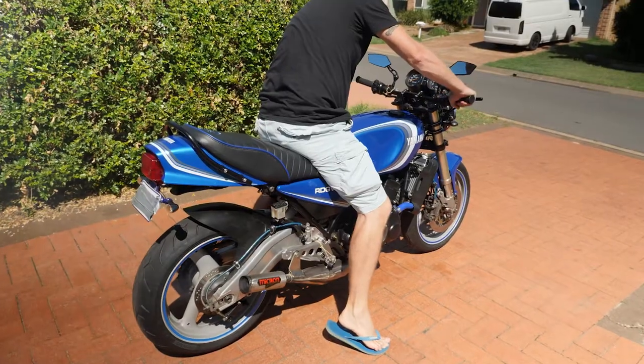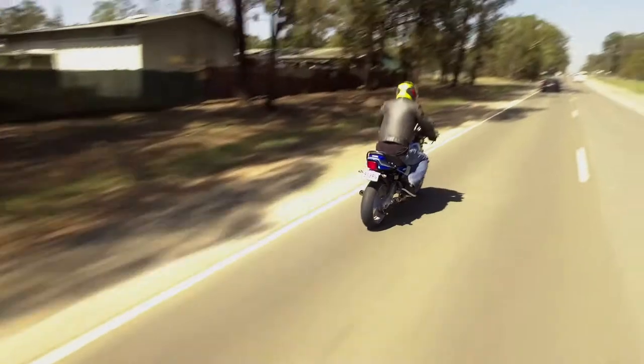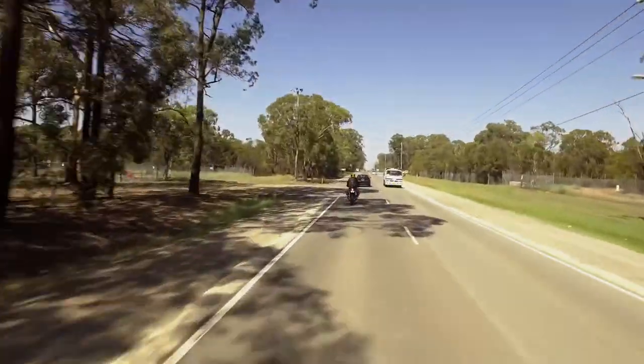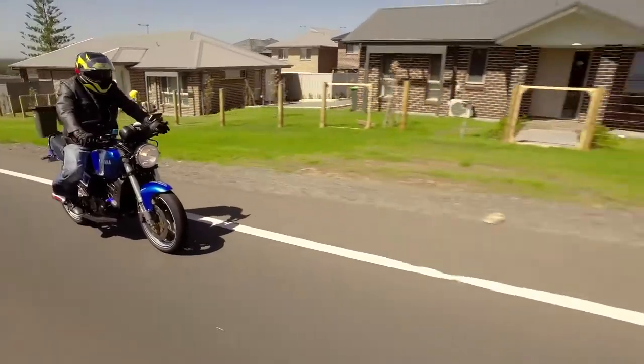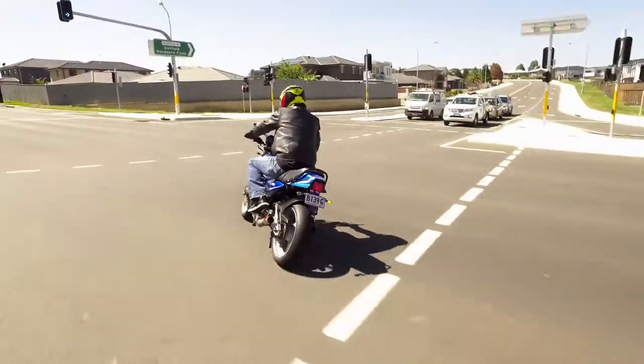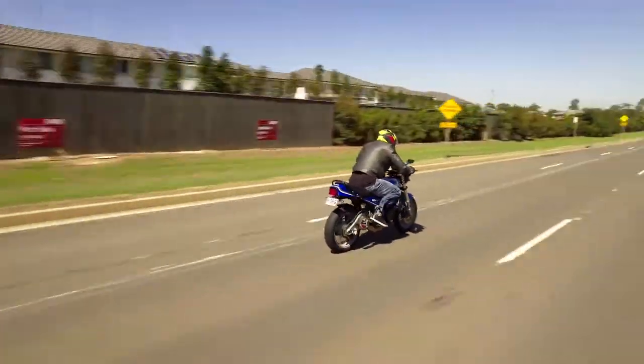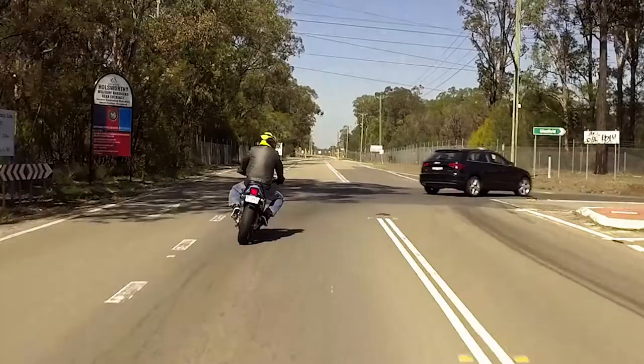It's the smell, the sound, the power band. If you haven't ridden a two-stroke and the first time you feel that power band, it's like a turbocharged car, but more. You struggle to keep the front wheel down. It's the lightness of the bike — they're a lot lighter. Flick them around, they buzz around, nothing like it.